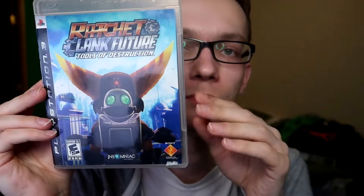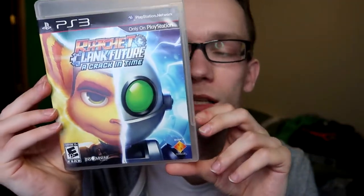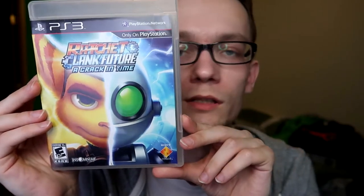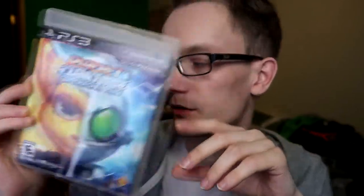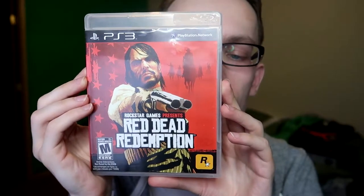Keeping it moving — Ratchet and Clank: Future, which was a brand new trilogy started on the PS3. I also just beat this recently; it was a very good start to another trilogy. The second game in that trilogy, Quest for Booty, is digital only so I never played it, but I got the third one — A Crack in Time — which was actually the first PS3 game I ever got. I loved it; I really want to play it again and maybe even get a Platinum. It was a great way to close out that double trilogy.